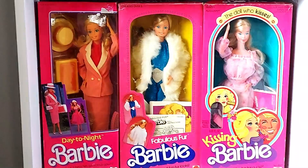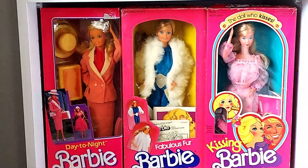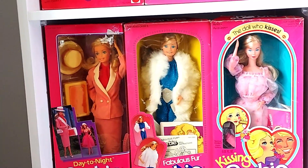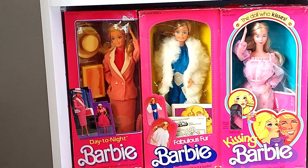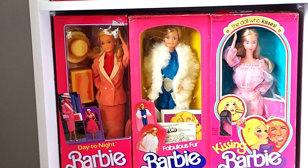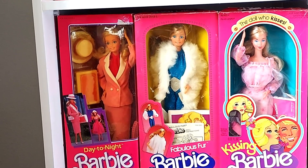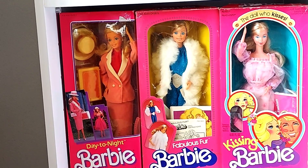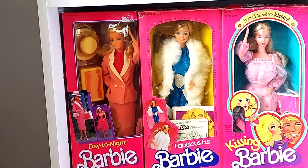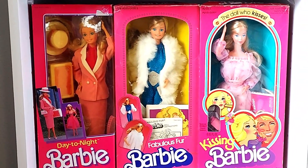I've taken the catalogs, booklets, and instructions out to have a look, but I haven't taken her off the card or out of the box yet. And of course you've got Kissing Barbie there — 1979, 1980. If you follow me on Instagram at Fashion Doll Dreamer, I've just bought a loose one which I think is really pretty, but this girl will stay in the box. I've taken her out for photos once or twice, but I think she looks better in the box. Her lipstick has gone a bit skew.